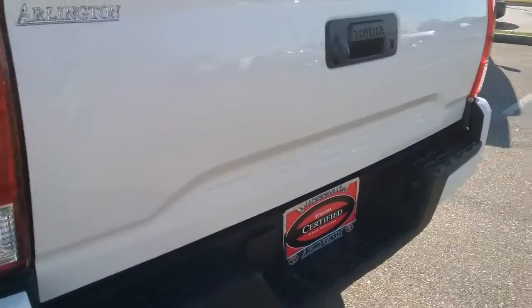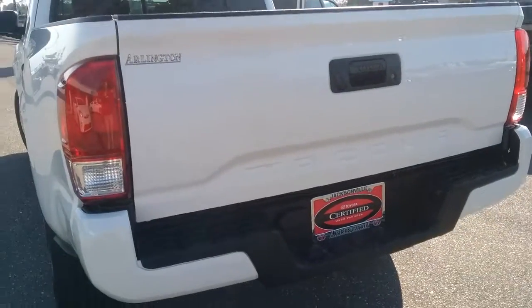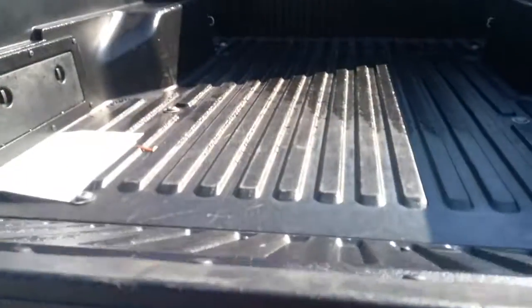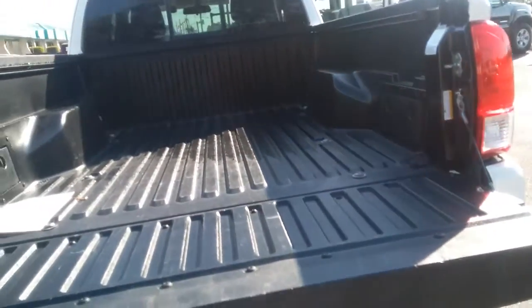You'll notice the bumper is actually a three-piece bumper, so if it ever needs to be replaced, it's actually less expensive. The tailgate is stamped with the Tacoma emblem. This year there's a locking tailgate, the rearview camera is mounted right here, and a slam-proof tailgate, which is a great feature. It also has a bed liner in the rear and a deck rail system for cleats and tie-downs.